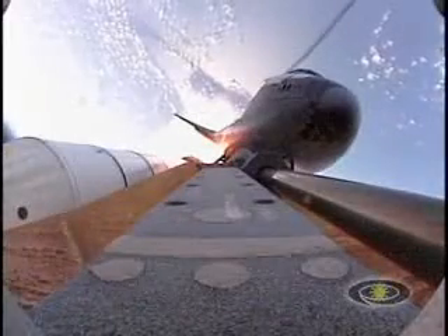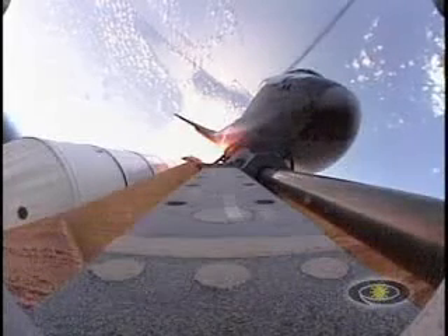One minute, 45 seconds into the flight, about 20 seconds prior to solid rocket booster separation.